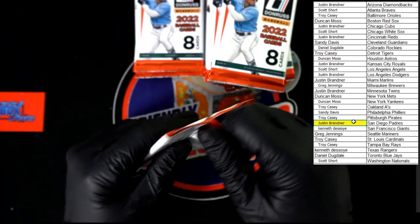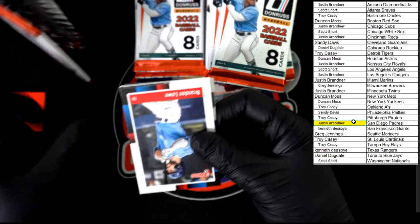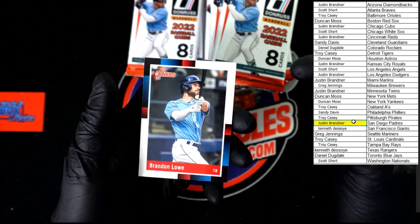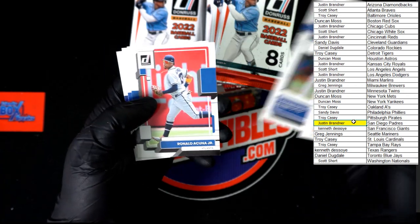Tell you what, if you're a Reds fan you want me breaking for you — I seem to pull Votto and Aubrey everything we get, whether it's insert, memorabilia, or autograph. Brandon Lowe, McCullers, Yellick auto rated rookie, Acuna.